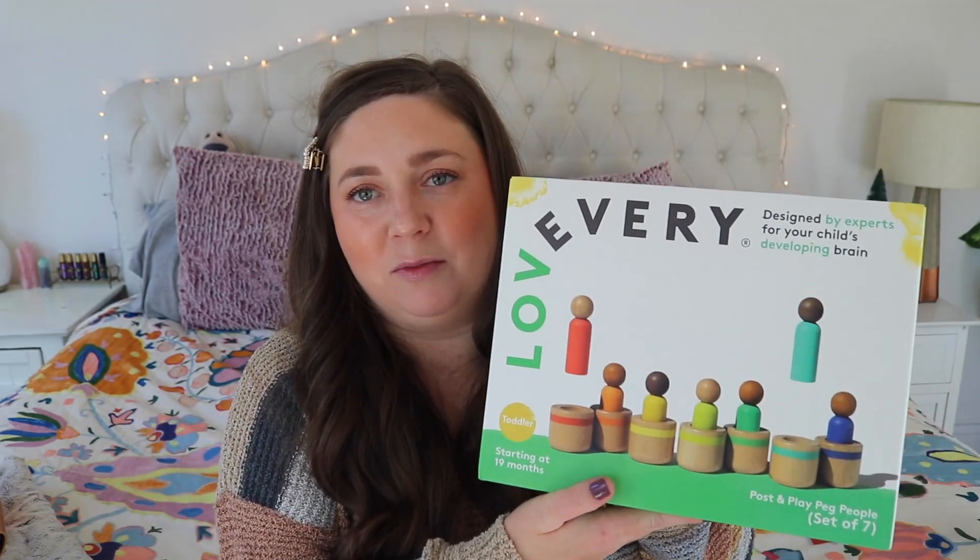I'm actually getting my niece a lot of the Lovevery stuff for Christmas because she comes over and loves it. There's a great puzzle — it's a little more advanced because it's not just circles, it's all different shapes, but babies still love to play with it and eventually figure it out. There's also the object drop box, similar to the tall spinny thing but just a little box — great for travel. And there's this one called Chloe and her Car, which is practicing putting a puzzle piece in and then going vroom vroom. He loves cars all of a sudden so I'm excited.